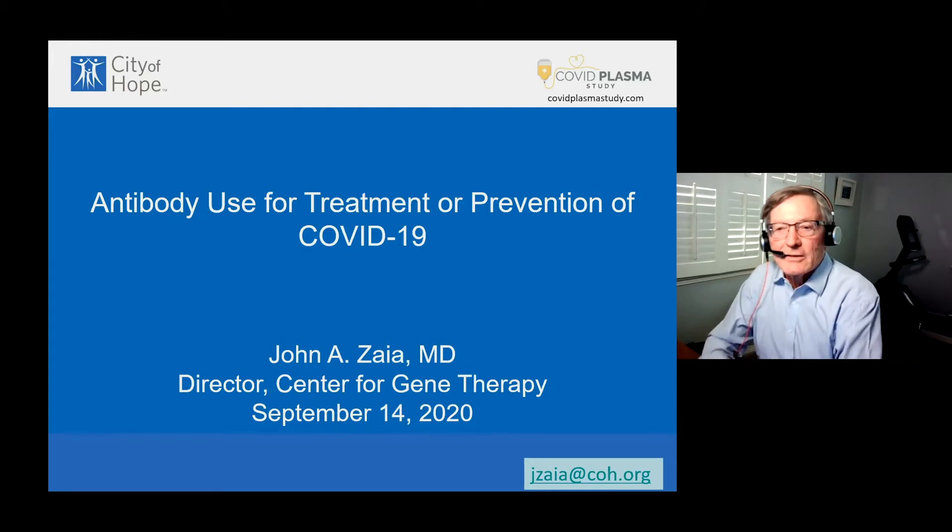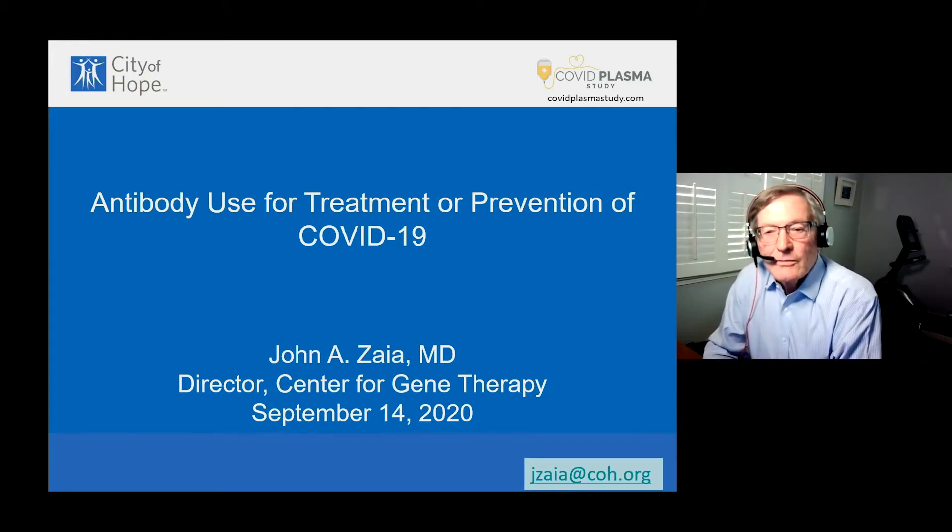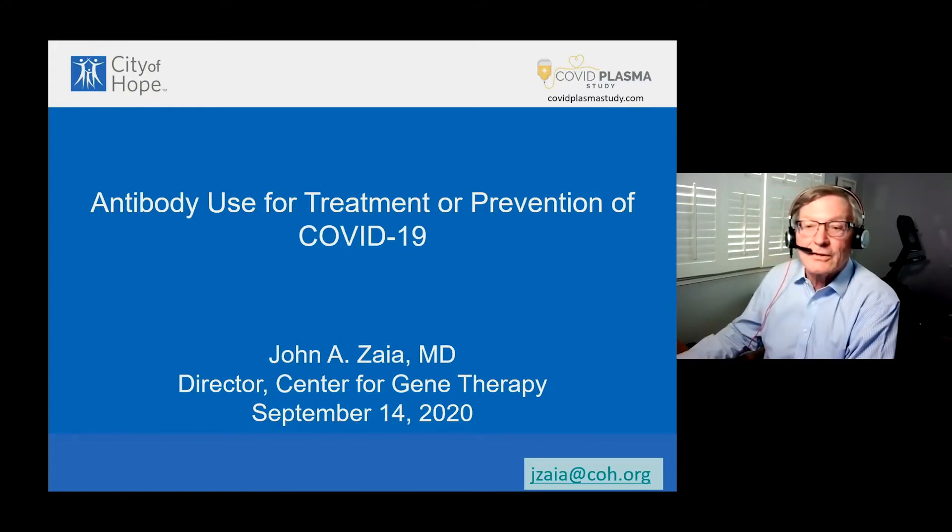I'd like to talk about what we think is a very interesting project that CIRM has funded. It's called the Antibody Use for Treatment or Prevention of COVID-19. This is part of a study we call the COVID Plasma Study, and I encourage you all to go to covidplasmastudy.com to get more information and possibly sign up as a plasma donor.